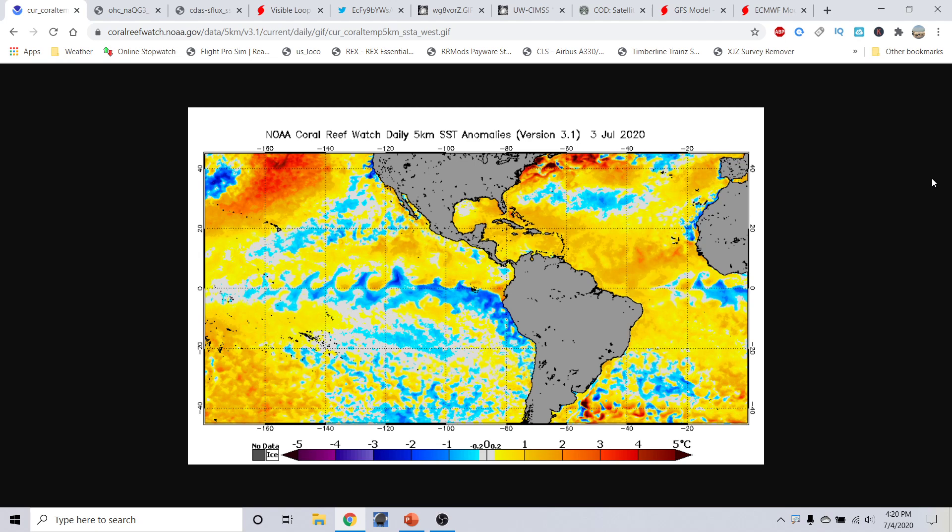Good afternoon, everyone. This is Michael Miley here with the Hurricane Outlook and discussion for July the 4th, 2020. Happy July 4th. This is recorded around 4:21 p.m. Eastern Time.